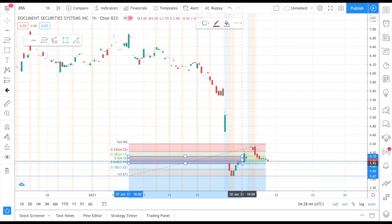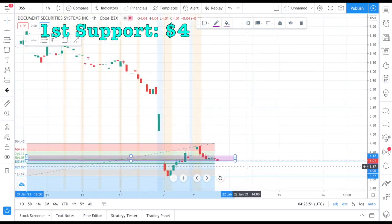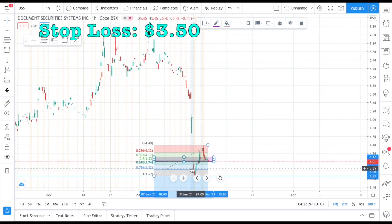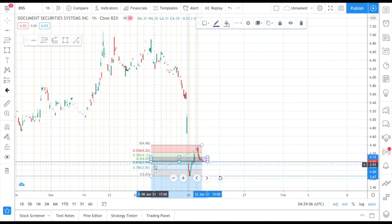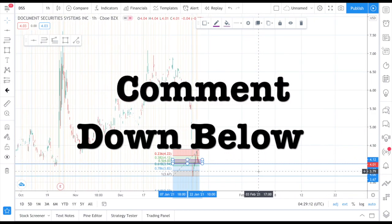There isn't really much technical analysis I was able to do on DSS due to the public offering bringing the stock down from six dollars to four dollars. The first support level I see is around four dollars, the second support level is at three dollars and sixty-five cents. Stop loss will be at three dollars and fifty cents. Position build will be between three dollars and sixty-five cents and four dollars. This will be a swing trade — I expect the stock to go up since it was previously at six dollars before the public offering brought it down.